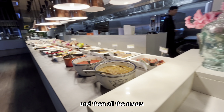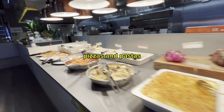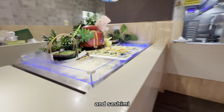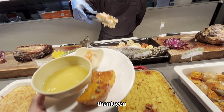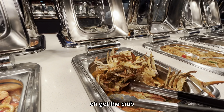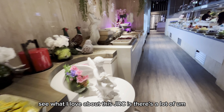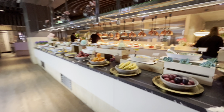And then all the meats. I got the crab. What I love about this JRC is there's a lot of variety.